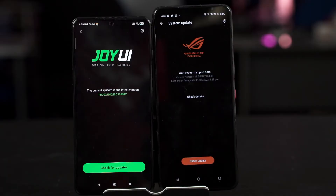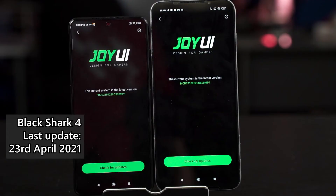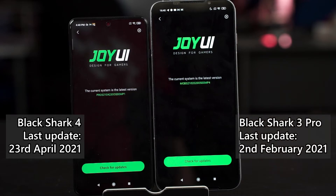The last point worth highlighting is software support for these two phones. ROG and Black Shark are not particularly well known for software support, but ROG is better in that regard compared to Black Shark in general. This phone's last update was in April, but the Black Shark 3 Pro's last update was on 2nd February 2021. So if software updates are important to you, consider getting the ROG Phone 5. But if you are just going to play games on your phone, software updates don't really matter that much.